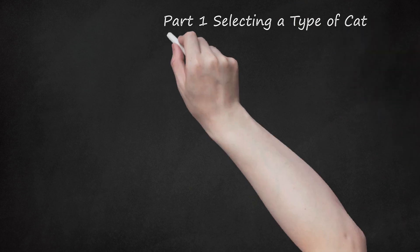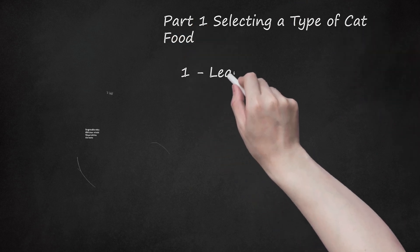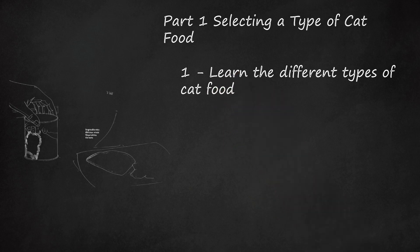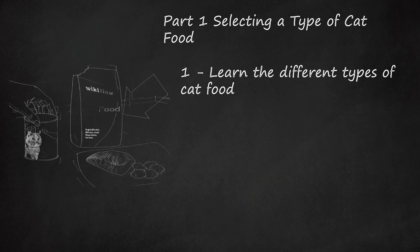Part 1: Selecting a type of cat food. First, learn the different types of cat food. Before you can choose cat food for your cat, you should be aware of the types available for your feline friend. Your cat may need a certain type of cat food based on her temperament, her breed, and her dietary needs.